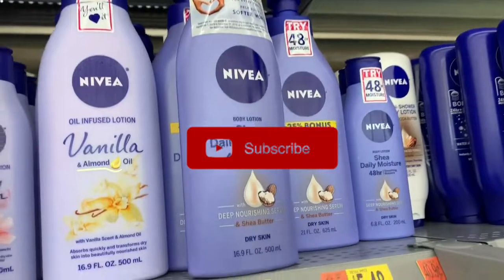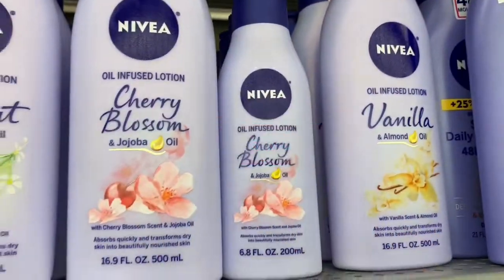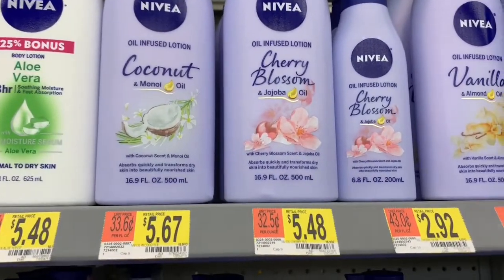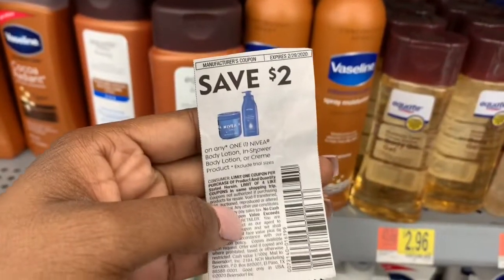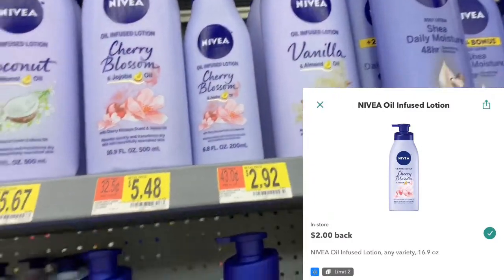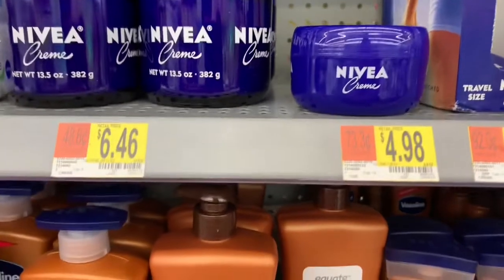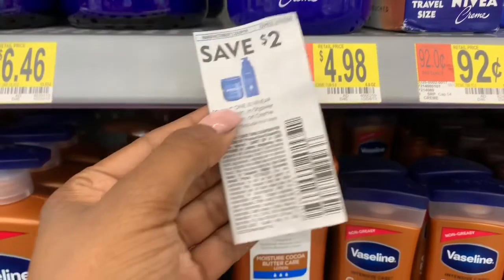The next two deals are also ibotta deals, which I love. First is this Nivea Oil Fuse lotion, which is $5.48. The coconut one is a little more expensive, but there's a $2.00 off coupon right here, which will bring the total down to $3.48, and ibotta is also giving you an extra $2.00, bringing the total down to just $1.48.